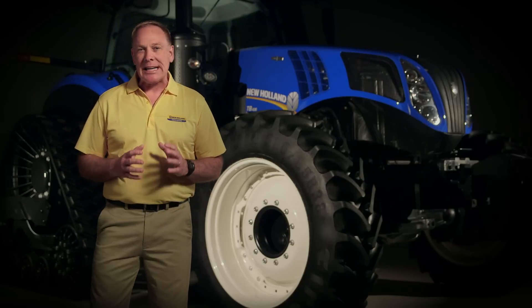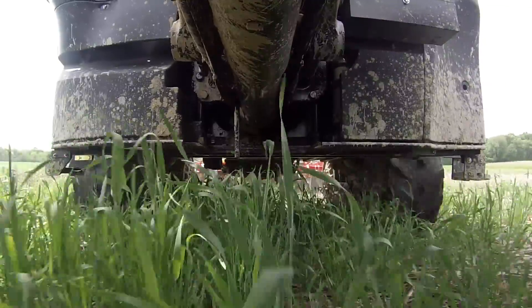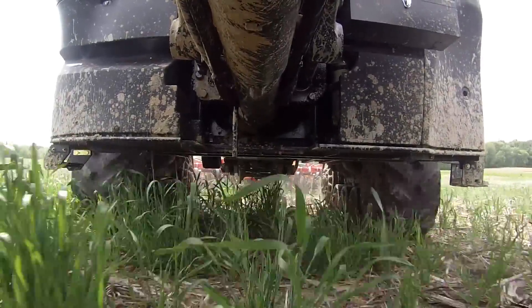Twin Tracks systems have been integral in farming operations for many years. Increased traction with reduced compaction are the benefits of Twin Tracks systems, but they have their downfalls. Now, New Holland is totally reshaping how the industry defines Twin Tracks systems.